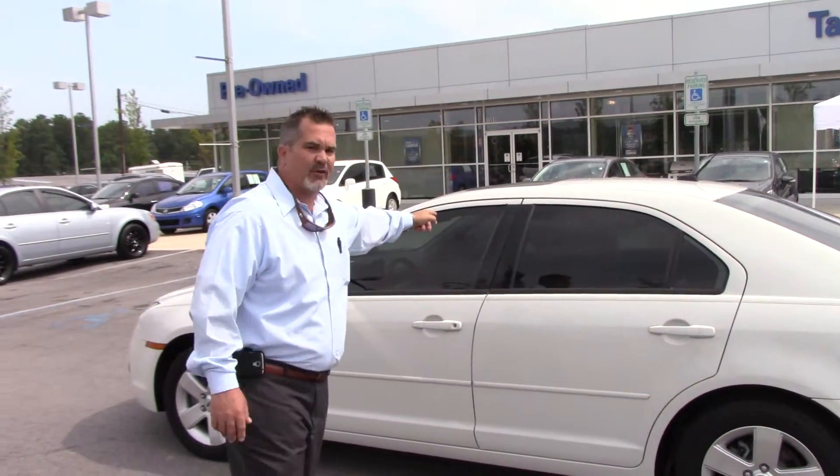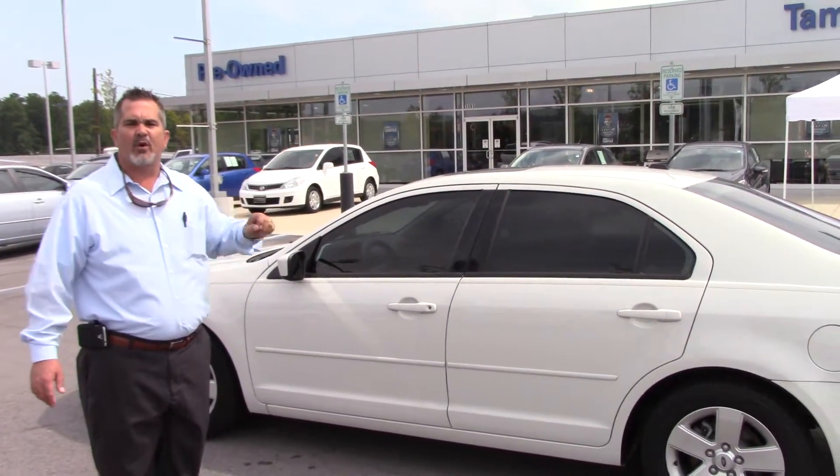Hey Michael, Scott Tracy here at Tameron Hyundai, right here in the heart of Hoover, Alabama — Alabama's number one Hyundai dealership. I want to thank you for taking time out of your busy schedule to inquire about this beautiful 2008 Ford Fusion.